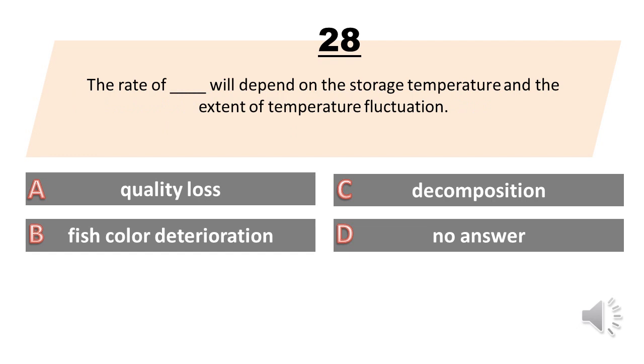The rate of blank will depend on the storage temperature and the extent of temperature fluctuation. A. Quality loss. B. Fish color deterioration. C. Decomposition. D. No answer. The answer is A. Quality loss.